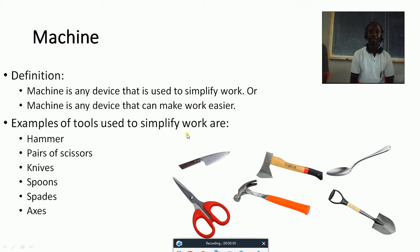Examples of tools used to simplify work — when you are at home, we have different tools. Who can mention examples of tools that are used to simplify work? Hammer, pair of scissors, knives, spoons, spades, and axes. These are tools used to simplify work or make our work easier at home or any place where you are working.